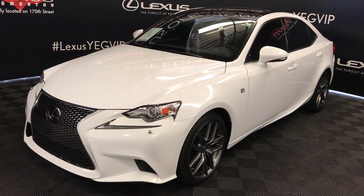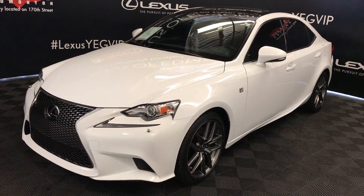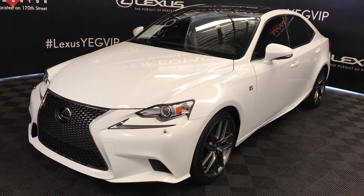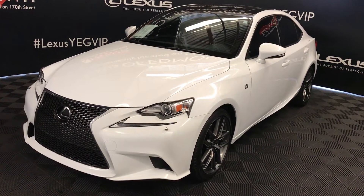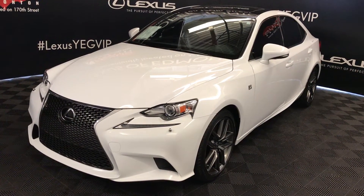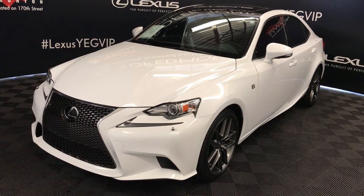We're looking at a Lexus Certified Pre-Owned 2015 IS350, 6-speed automatic, 3.5 litre V6 engine, all-wheel drive, ultra-white exterior, Merheer Red NuLuxe material, 4-door, 5-passenger. This is the F-Sport Series 3.